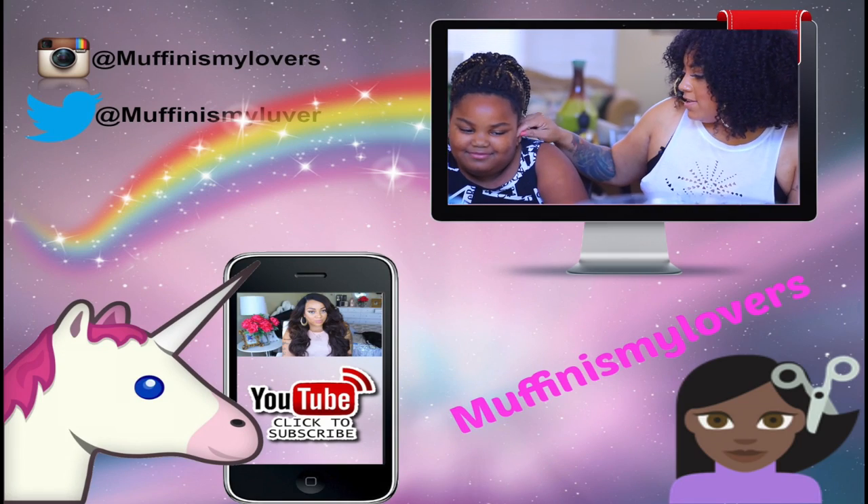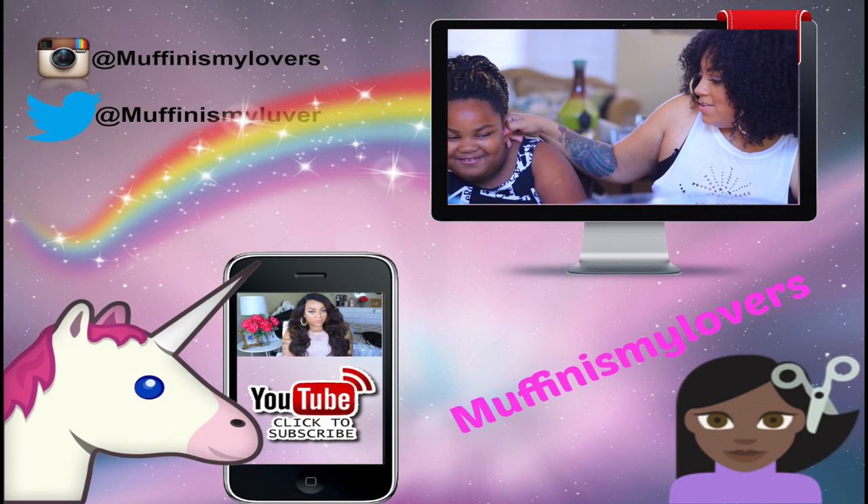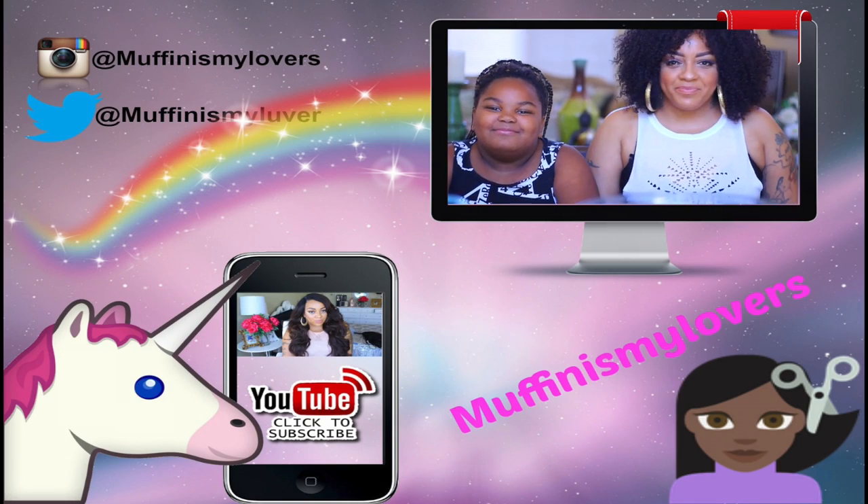As always, stay diva and divalicious. Make sure you rate, comment, subscribe, and share this video with friends, family, and people that you don't like — as always. I'll see you girls and guys on my next video. See you guys next week.